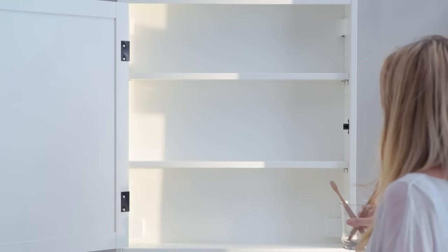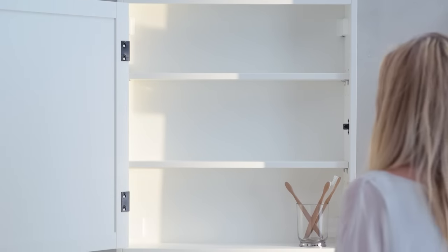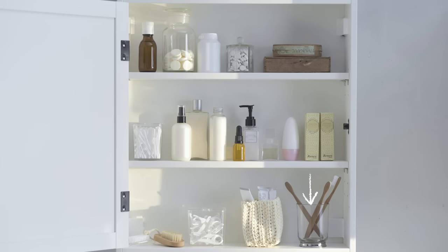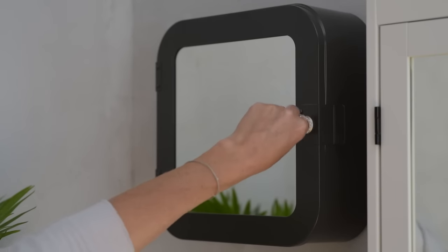This is where you want to have smaller items that you use a couple of times a day. Using a container is an easy way to save your shelves from the dreaded toothpaste dribble. Up top is a good place for medications, or if you have curious kids, try a lock cabinet.